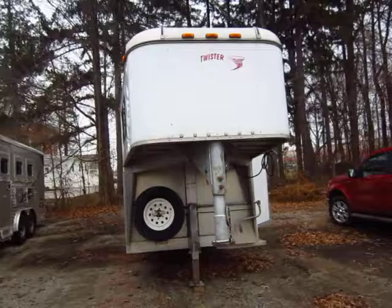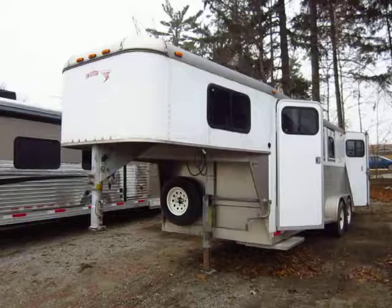Twister three-horse, all aluminum gooseneck here, from Haylet RV of Coldwater, Michigan. Roughly six-foot short wall dresser, seven wide, seven six tall.